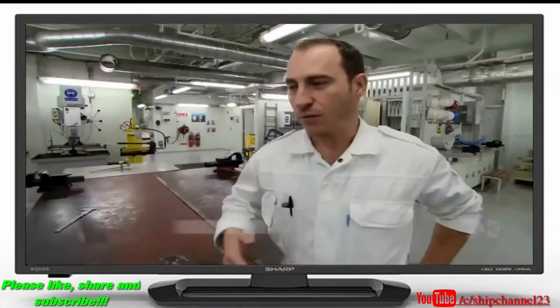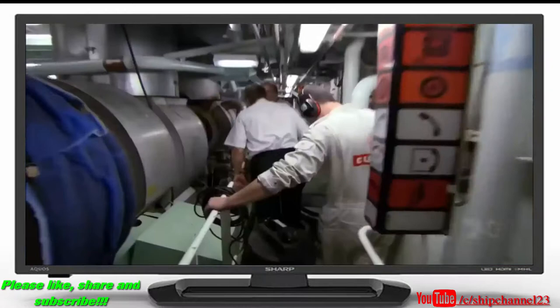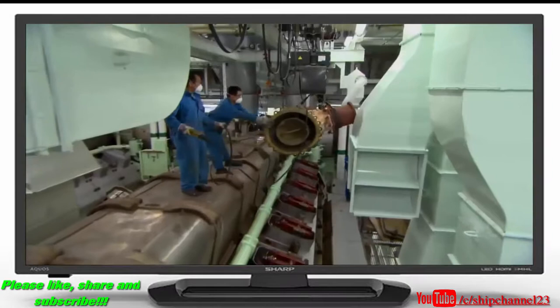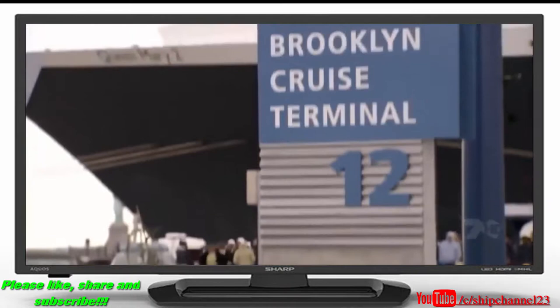Turnaround day is definitely one of the busiest days, because throughout the crossings things come to light that need attention, as well as routine maintenance. The QM2 is powered by four gigantic diesel generators and two gas turbines. The diesels have been running for more than 24,000 hours and are due for a checkup. The engineers have only a few hours to strip down the turbocharger on one of the engines, make repairs, and put it back together before they cast off. It's very important it's done in a timely manner — the ship cannot be late in any way.